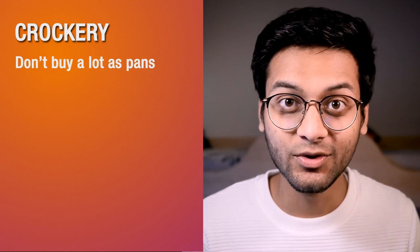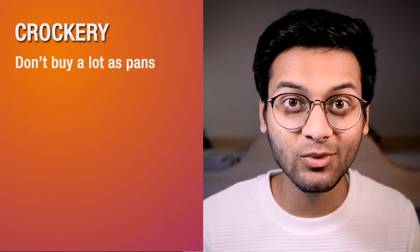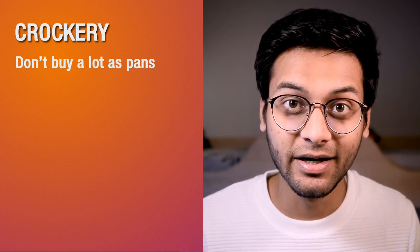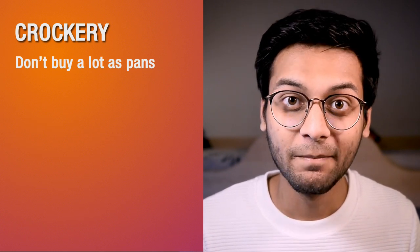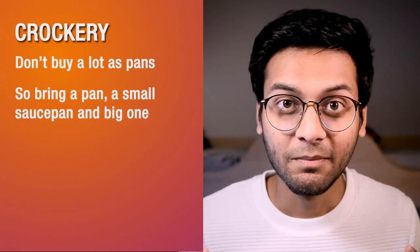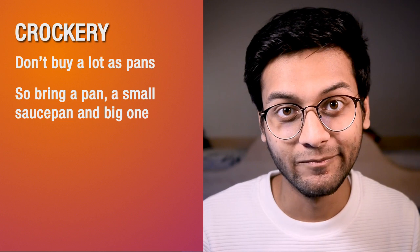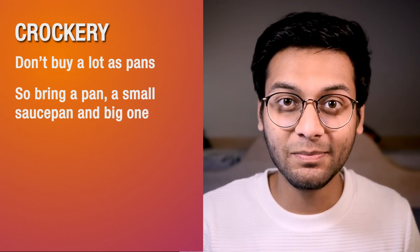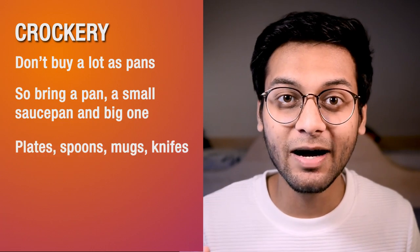Third section is crockery. Don't buy a lot of pans and sauce pans, because there are a lot of induction stoves here, and those pans you buy from your local country may not work here. But definitely bring a pan, a medium-sized sauce pan, and a large one. You can purchase the rest from here. And yes, general crockery — for example, spoons, forks, knives, plates, mugs, glasses — you will take both of these.